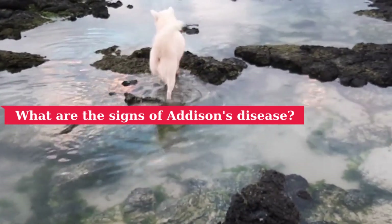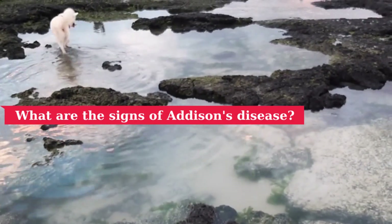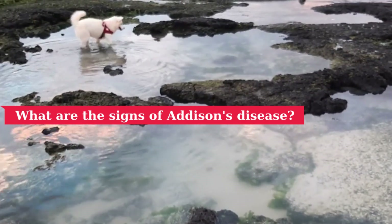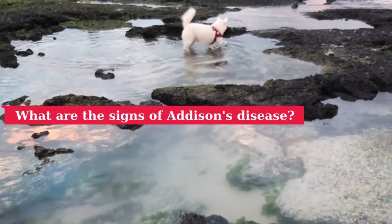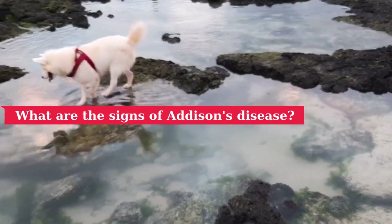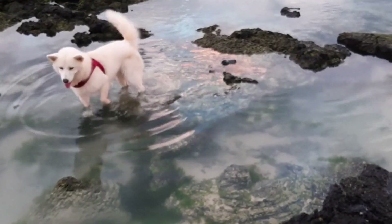Additionally, there is another steroid hormone produced by the adrenal cortex that regulates salt balance. It is usually missing in most, but not all, cases of Addison's disease. If this does not occur, patients may become dehydrated and experience arrhythmias. In some circumstances, these symptoms are life-threatening.